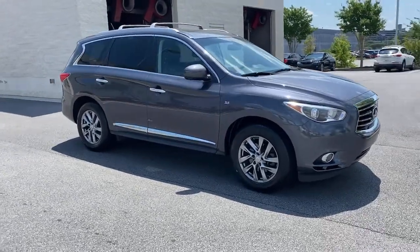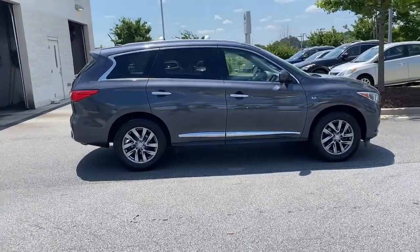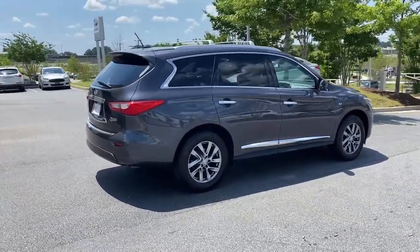Check out this 2014 Infiniti QX60. With less than 60,000 miles on the odometer, this vehicle provides excellent value.